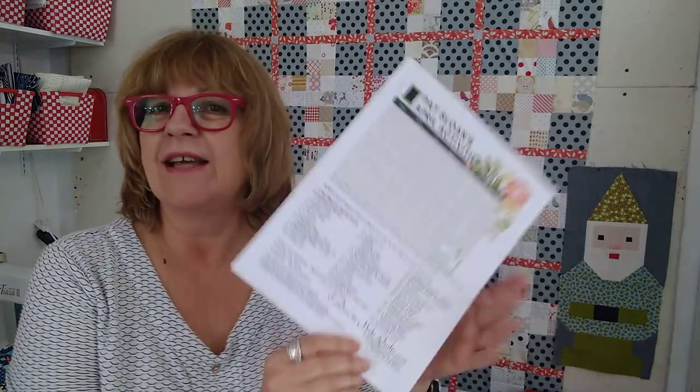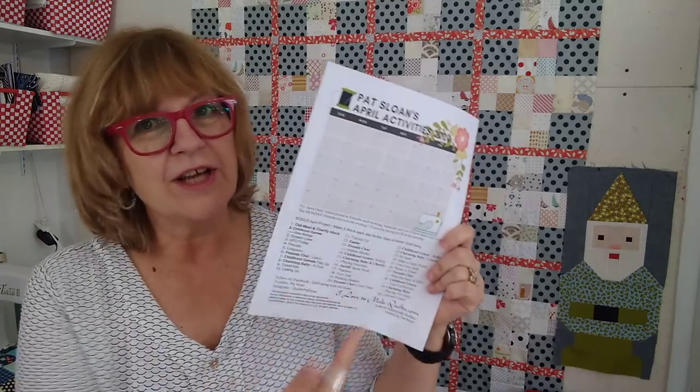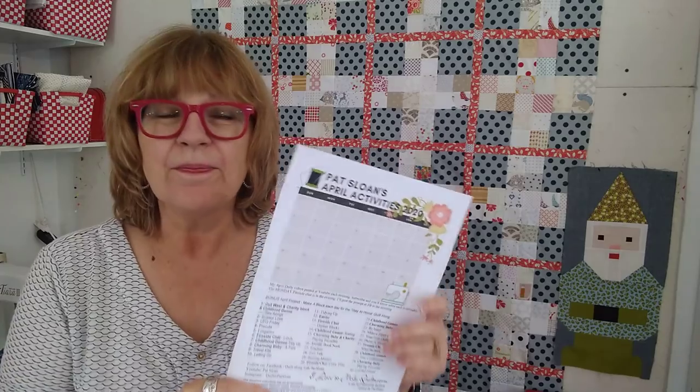Hello, it is April 3rd, I am Pat Sloan and it is April activities — our daily challenge. If you haven't downloaded the calendar with all the challenges and the sew-along links, the link is always below the video. Also, when you're there, be sure you subscribe and click the little bell so you get notices of new videos.